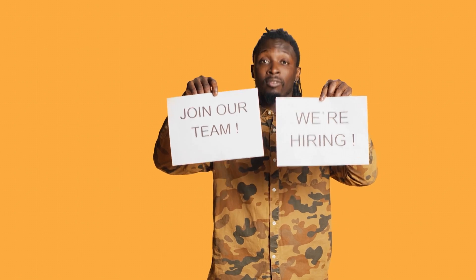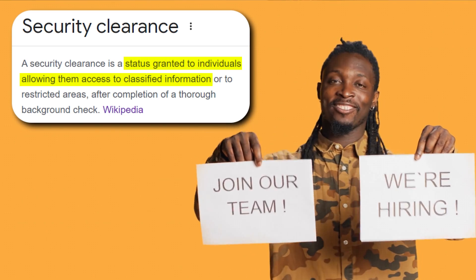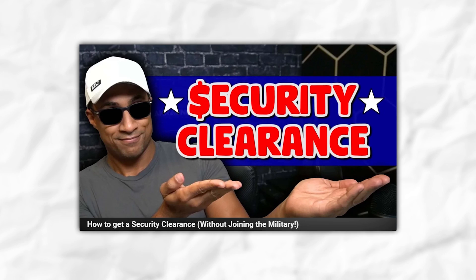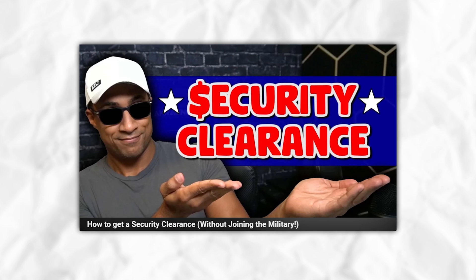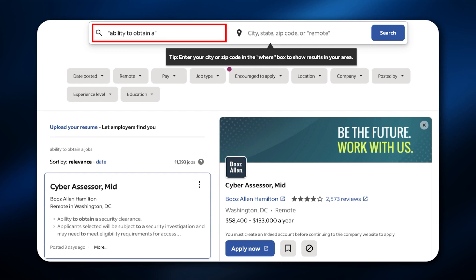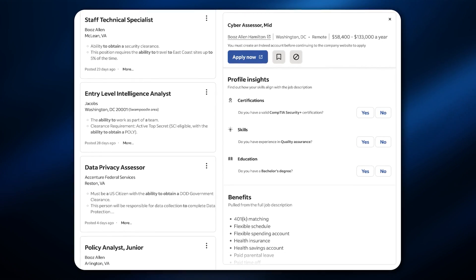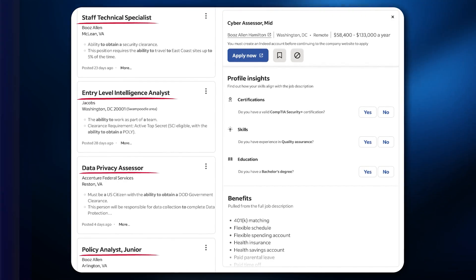For example, you can apply to jobs that require a security clearance, but sometimes the job will actually sponsor a clearance for you, which allows you to work on defense contracts and defense systems. To find those jobs, you can search "ability to obtain a security clearance" or "ability to obtain" in quotes on Indeed, and a bunch of defense jobs will come up — and you'll notice some of them have unusual job titles you wouldn't think to search.